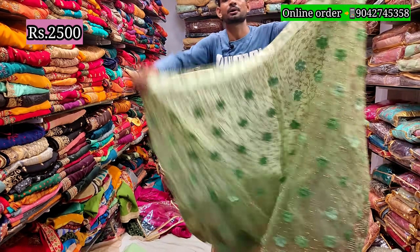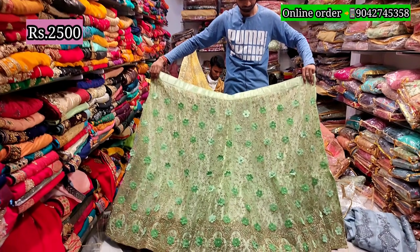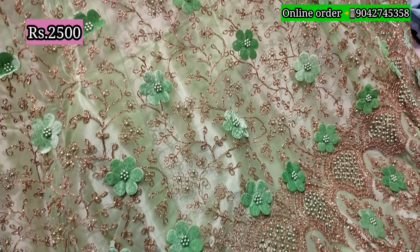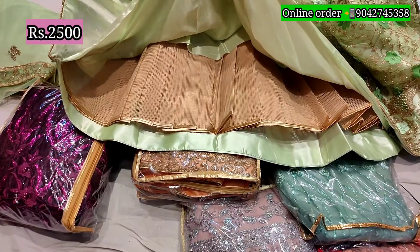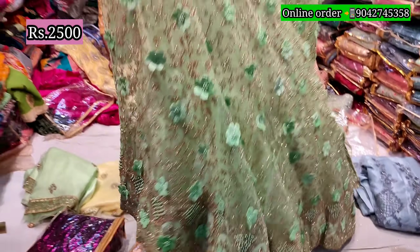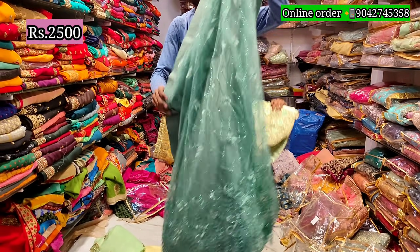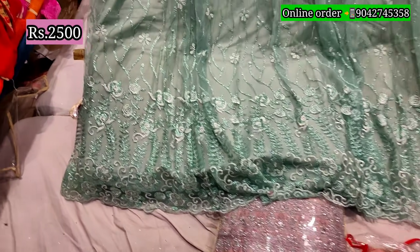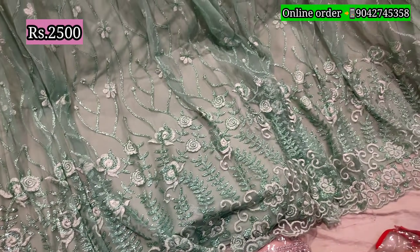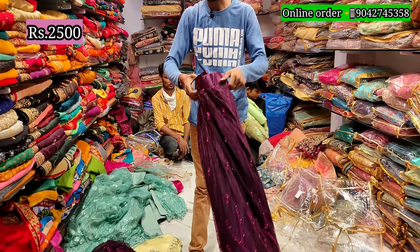2500 — it is a very different and new item. It is a very costly piece. Flat rate — the market is 4000, it is only 2500. It is also 2500, a very different piece. Cut work with sequence — totally different, rich, new item. It is also 2500.